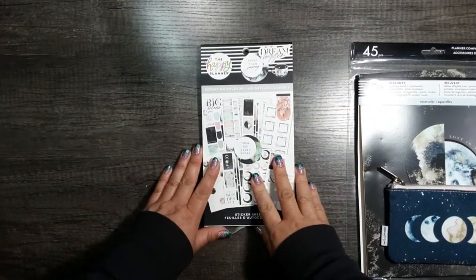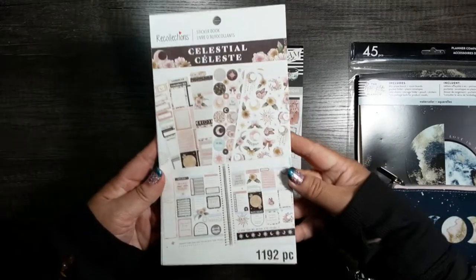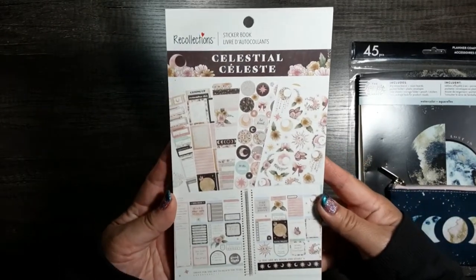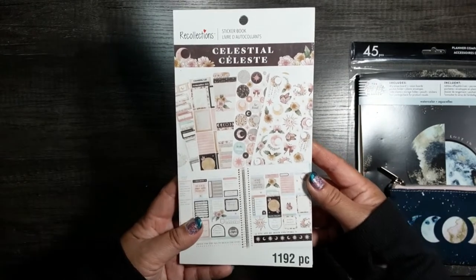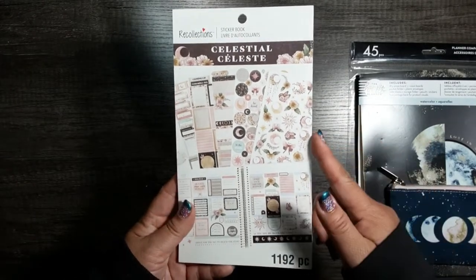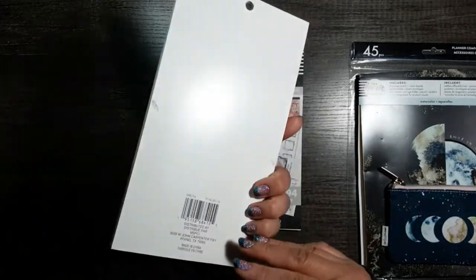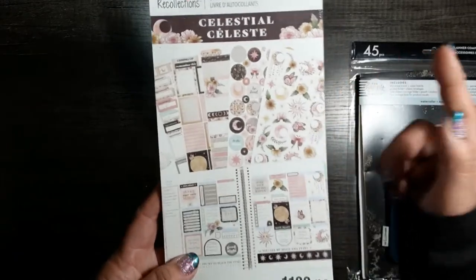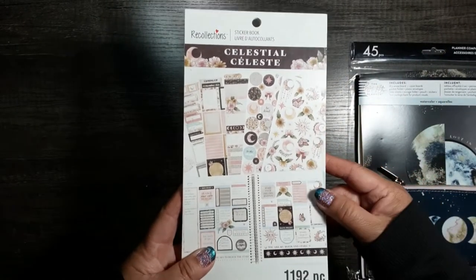I also got this sticker book because I thought it would be the perfect companion. This is a Recollections sticker book that you can get at Michael's. I do have the flip-through review of that sticker book on my channel and I'll put the link in the description. This was $5.99 when I purchased it.